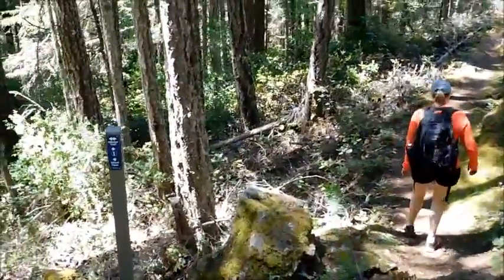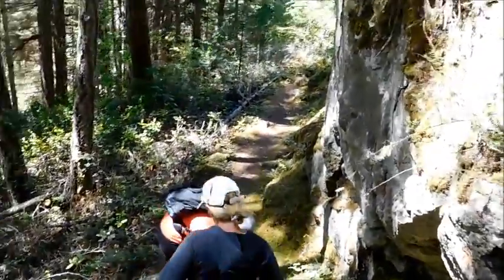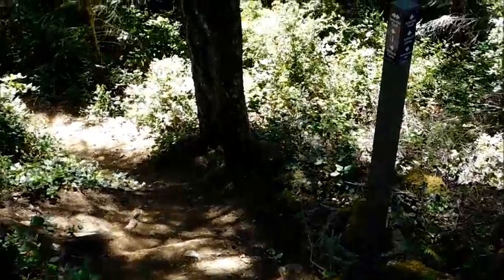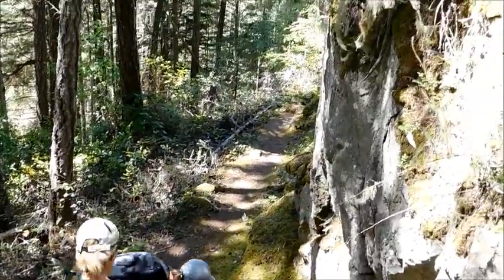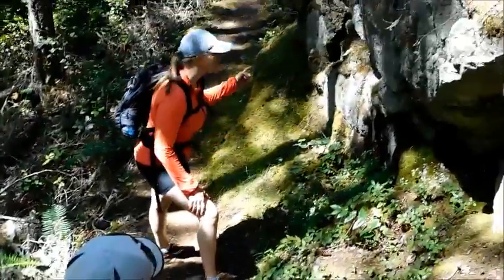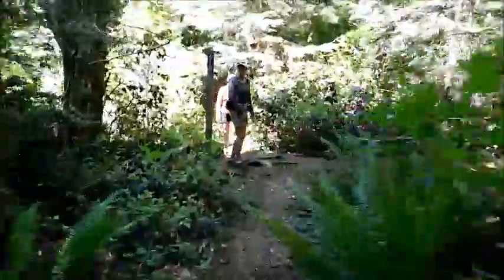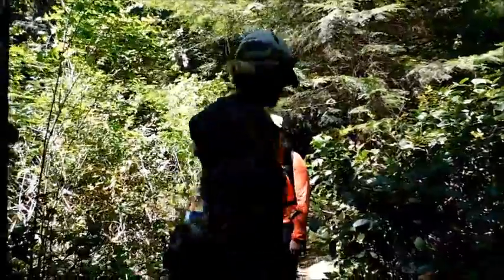We've come to another signpost and this one tells us the interior trail goes this way. If we wanted to go back to Ayleard Farms we would go down that way, but today we're doing the interior trail along here and we're going to have to catch up with either the Babington trail or the Park Heights trail. We've worked our way down the interior trail — only about five minutes or so — and now we're going to carry on.